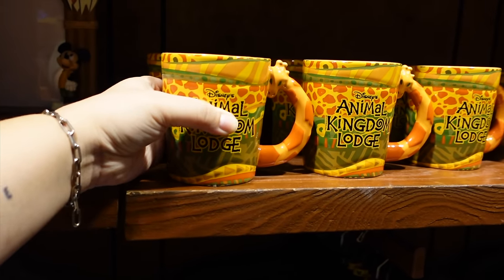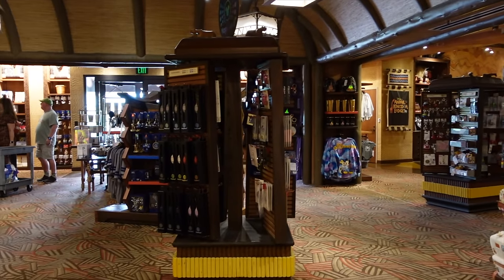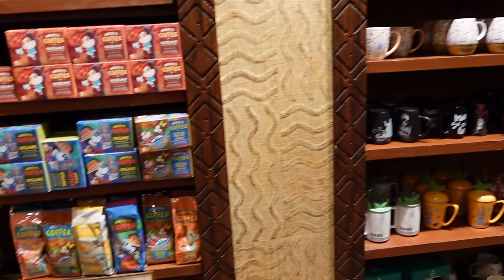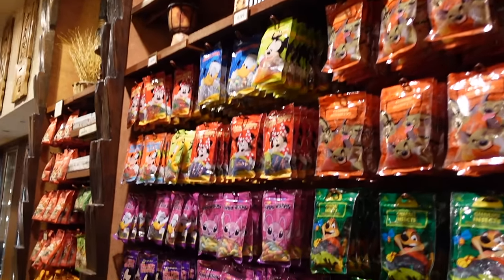I think this might be one of the bigger resort shops on property — the Beach Club's shop definitely wasn't as big, and the Riviera Resort shop was also very small in comparison. The shop has a snack section with resort-style food options, because Animal Kingdom Lodge is also a DVC resort with Kidani Village next door. They sell quite a lot of food items — popcorn, drinks, cheeses, bread, deli items, even frozen pizzas — because DVC is all about having your own home-away-from-home.